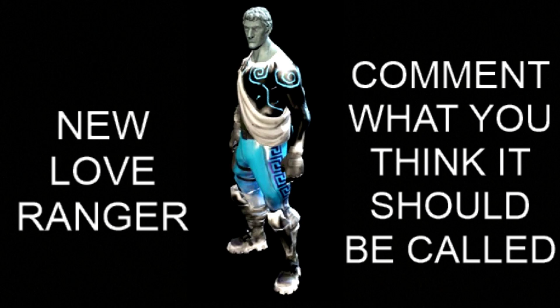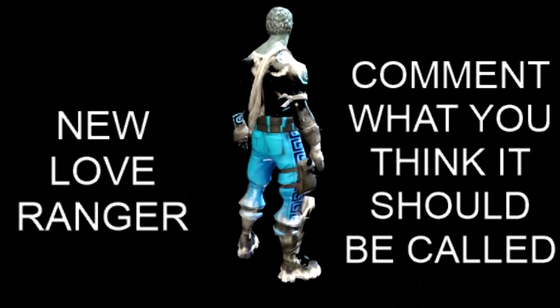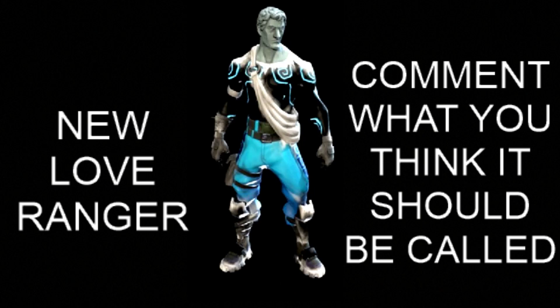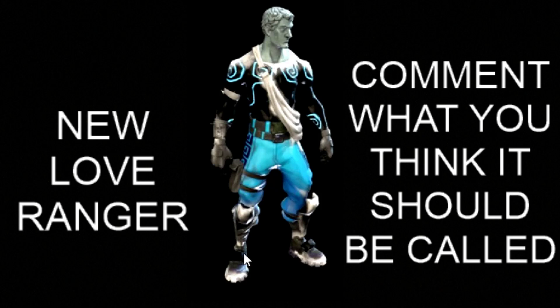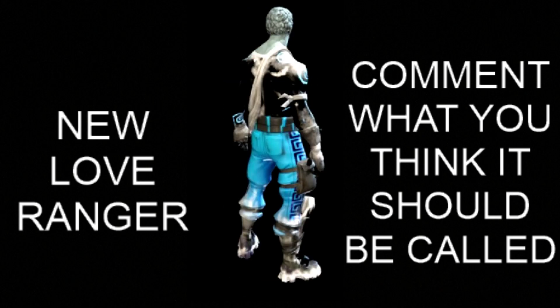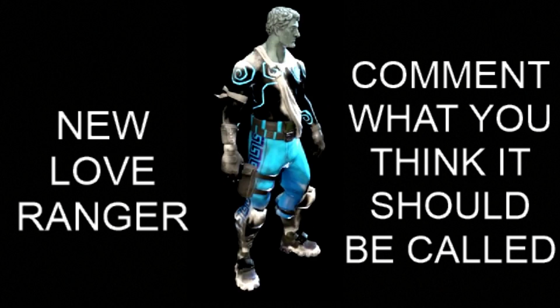We've got a new skin — it's the new Love Ranger, a winter variation. It's currently on skintracker.com, they've sorted it all out, it's been data mined. Go check them out and you'll probably get a better picture of it there. It's not actually released yet and may not even get released, but it's been data mined and it's in the files.